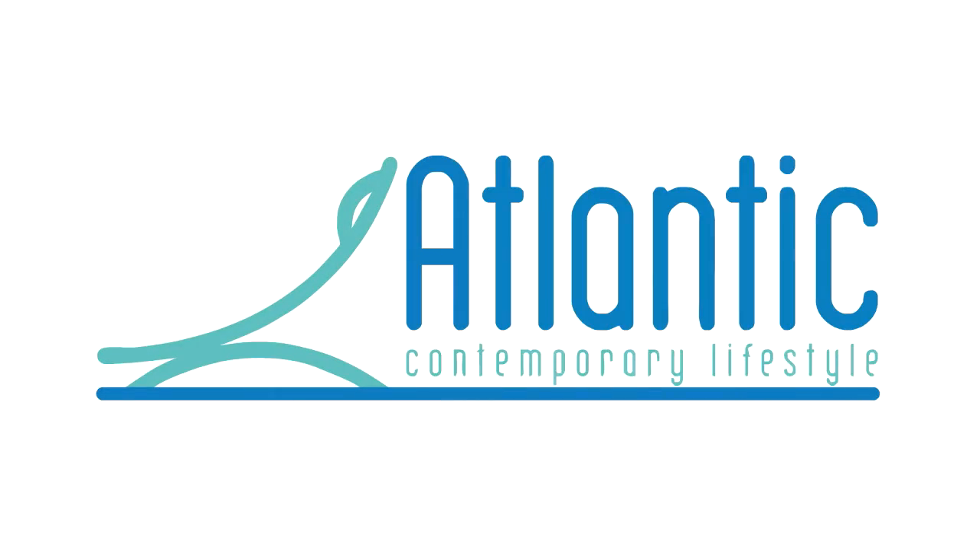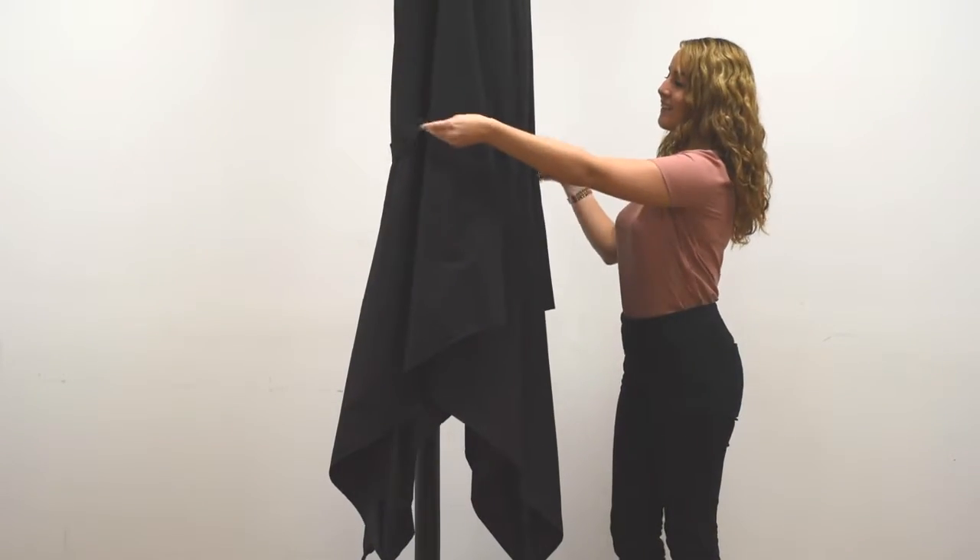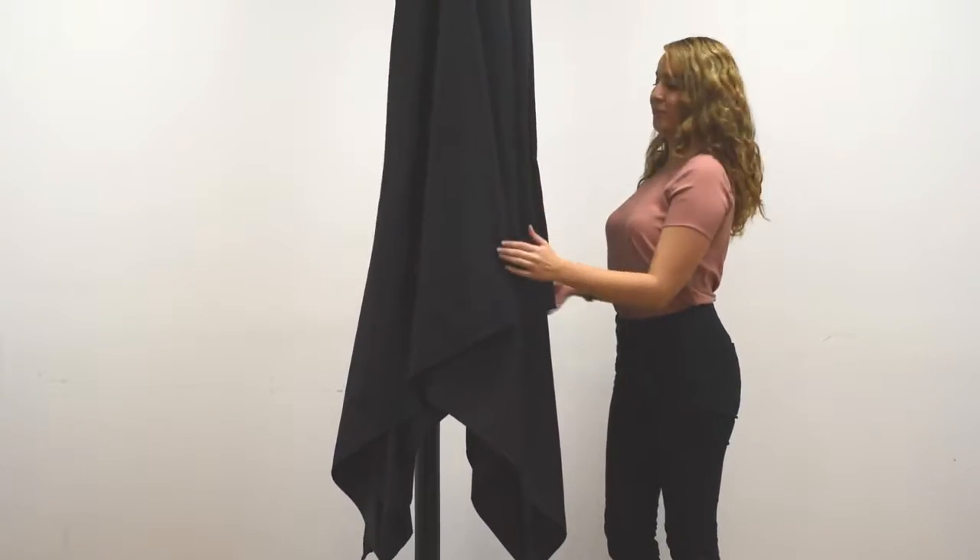Welcome to Atlantic Lifestyle. The Solera umbrella measures up to 10 feet in diameter and comes in different colors with a black stand. It offers plenty of shade for those sunny and even rainy days.